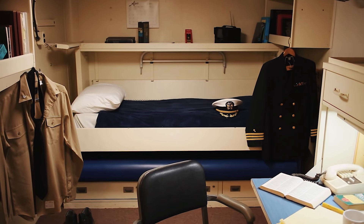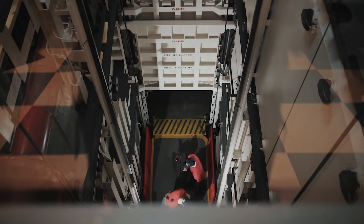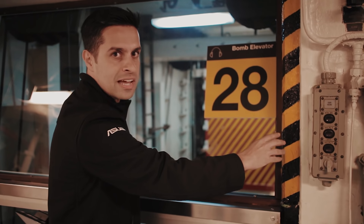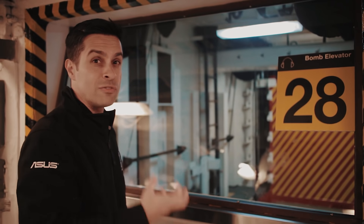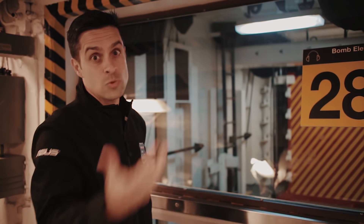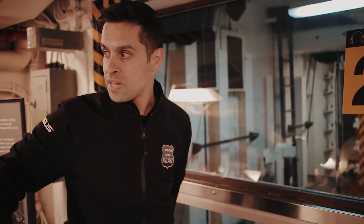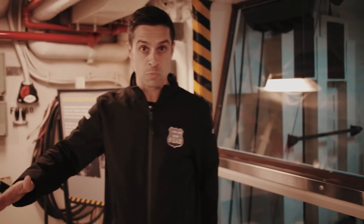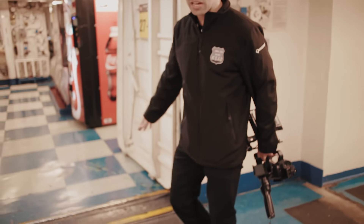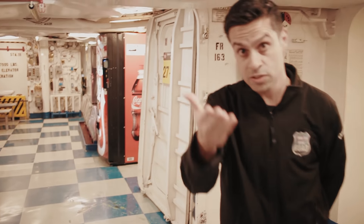Essa área é um elevador para bombas. Muitas bombas aqui abastecendo não só os aviões — os caras carregavam as bombas e faziam também uma estrutura especial. Isso não é simplesmente uma barra de ferro: eles colocavam níquel e outros elementos para fazer com que a parede fosse mais forte. As portas eram mais fortes para caso houvesse uma explosão ou acidente, evitando que invadisse outras áreas. E as portas aqui não têm aquele degrau que a gente vê em outros lugares do navio — eram retas para facilitar o transporte das bombas com o carrinho.